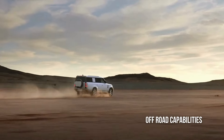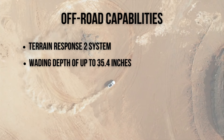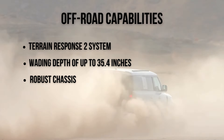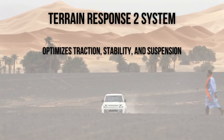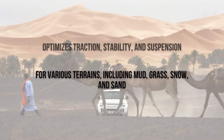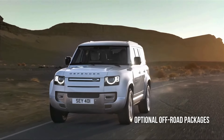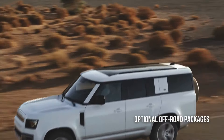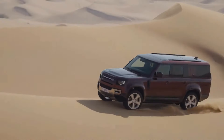The Defender 130's off-road capabilities are legendary. With features like Land Rover's Terrain Response 2 system, a wading depth of up to 35.4 inches, and a robust chassis, the Defender is equipped to tackle any challenge. The Terrain Response 2 system automatically adjusts the vehicle's settings to optimize traction, stability and suspension for various terrains including mud, grass, snow and sand. The Defender 130 also offers optional off-road packages including an Active Differential Lock, Hill Descent Control and a Front Differential Lock.